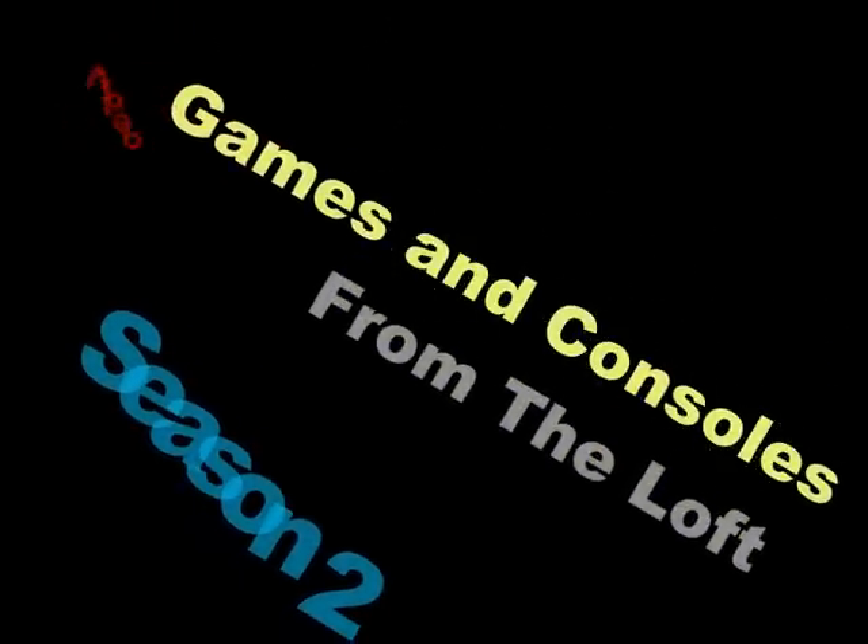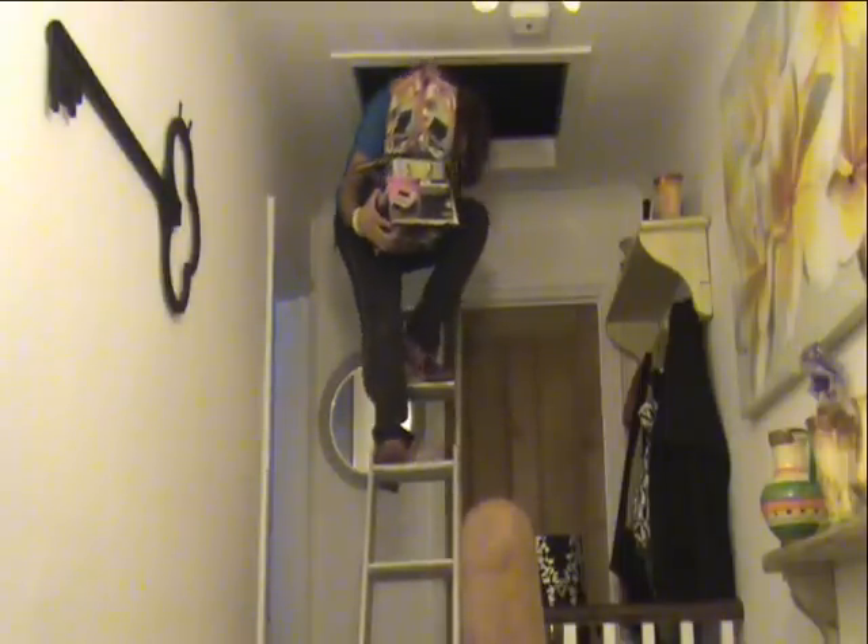Welcome back to Video Games and Consoles from the Loft. Today is a Double Bill Sunday Special and this is the second installment of the day, so if you missed the first installment, don't forget to go back and check that out. For round two of today, I have three items to show you. Two items are handhelds from the same company and another item is a tabletop game which is in direct relation to items I showed you in Part 4 of Season 2.